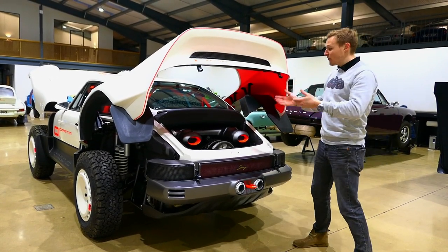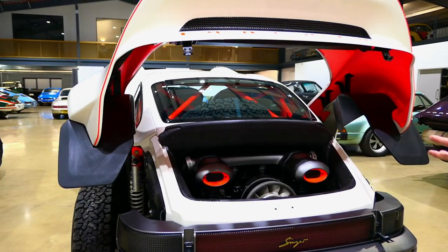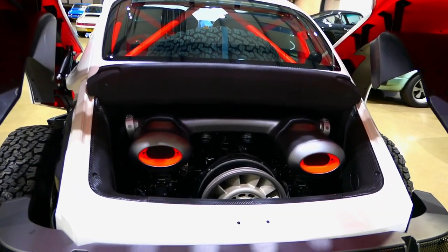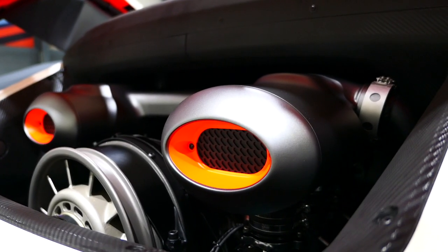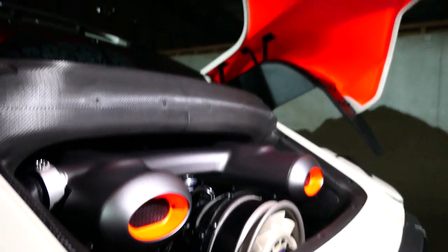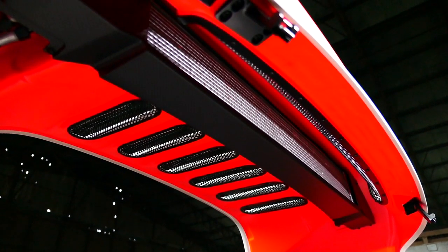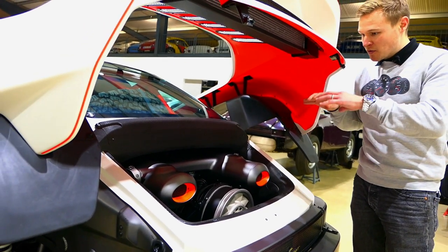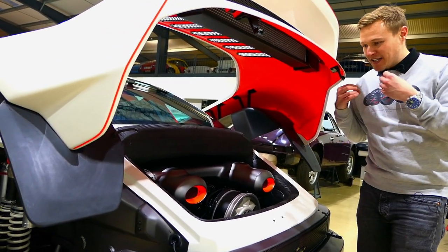Under the rear end, where you'd find the flat-six engine, we see the 964's flat six with some ingenious reworking. Individual bank charge coolers are housed within the intake plenum atop the engine, themselves cooled by an oil-to-water radiator mounted on the clamshell. It's a beautiful example of engineering within the tight space the 911 provides.